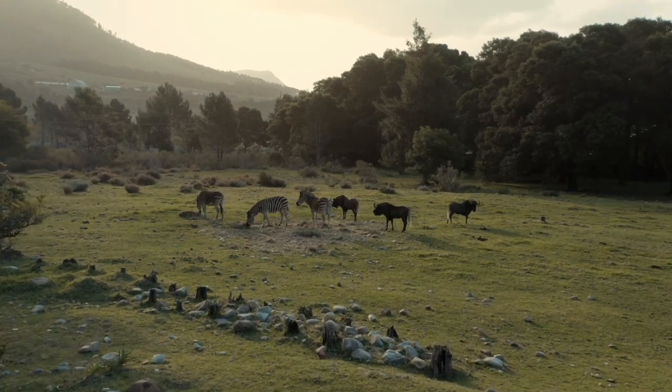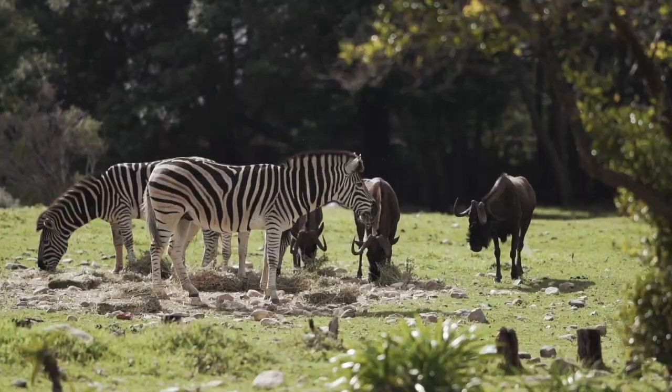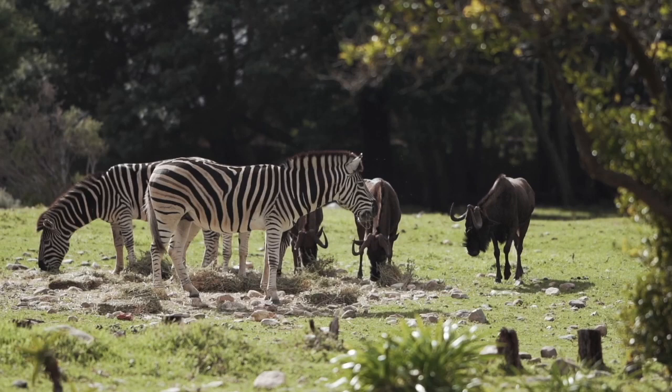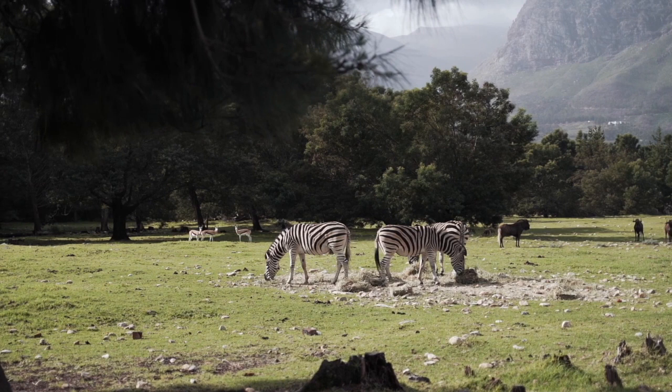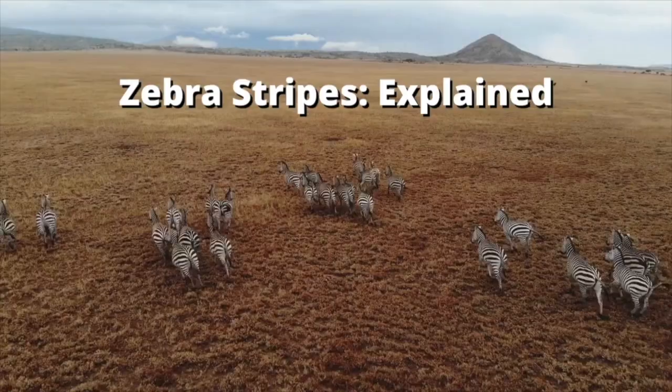Of all the creatures in the animal kingdom, one of the most easily recognizable is the zebra. But what's the reason for this famous black and white striped pattern? Are zebras black with white stripes, or white with black stripes? Stick around as we answer these questions and learn all about zebras and why they have stripes.